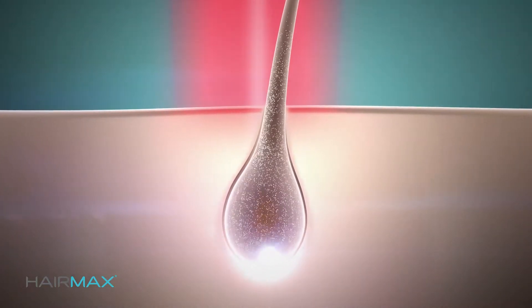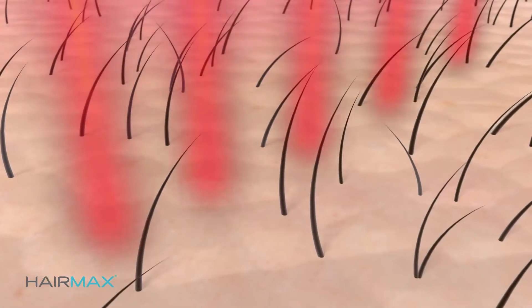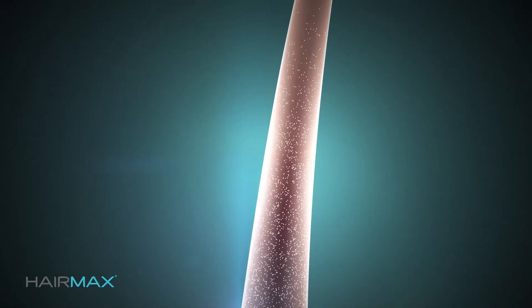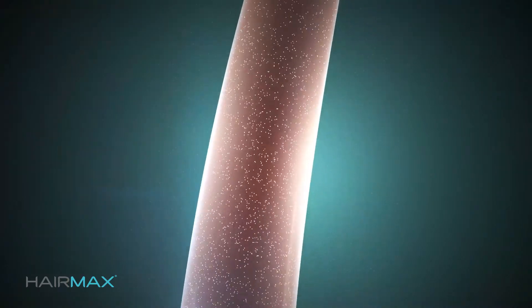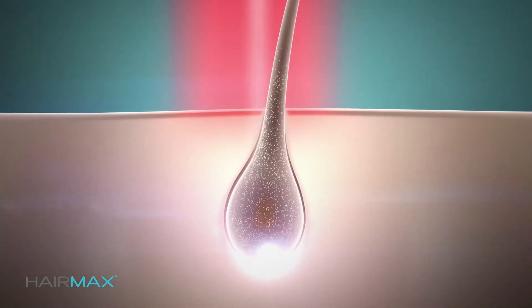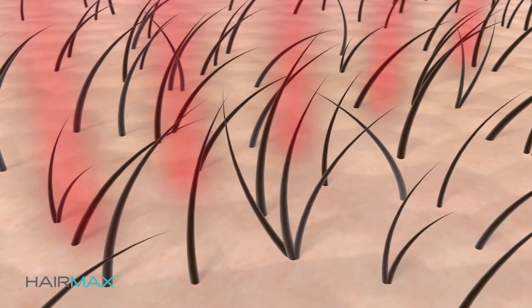HairMax delivers this therapeutic, nourishing laser light energy to your hair follicles, deeply stimulating the root at a cellular level. This boost of laser light revitalizes and enlivens weakened follicles, stimulates growth factors, reverses the thinning process, and helps extend and restore your hair's natural growth cycle to regrow your hair.